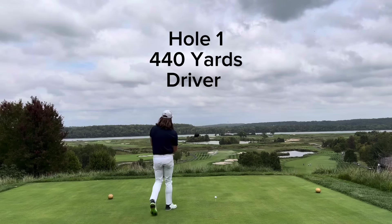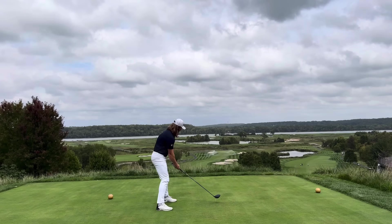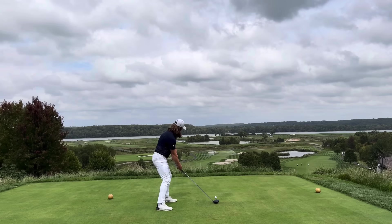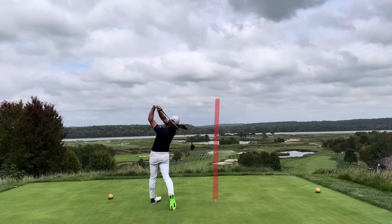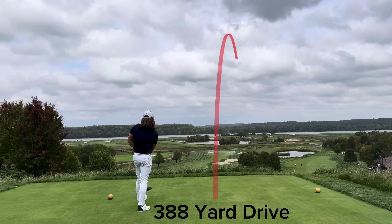This course was a monster. As you guys can see in the bottom left, almost 8,000 yards, a rating of 78. Definitely an absolute tank of a golf course — Trump National, D.C.